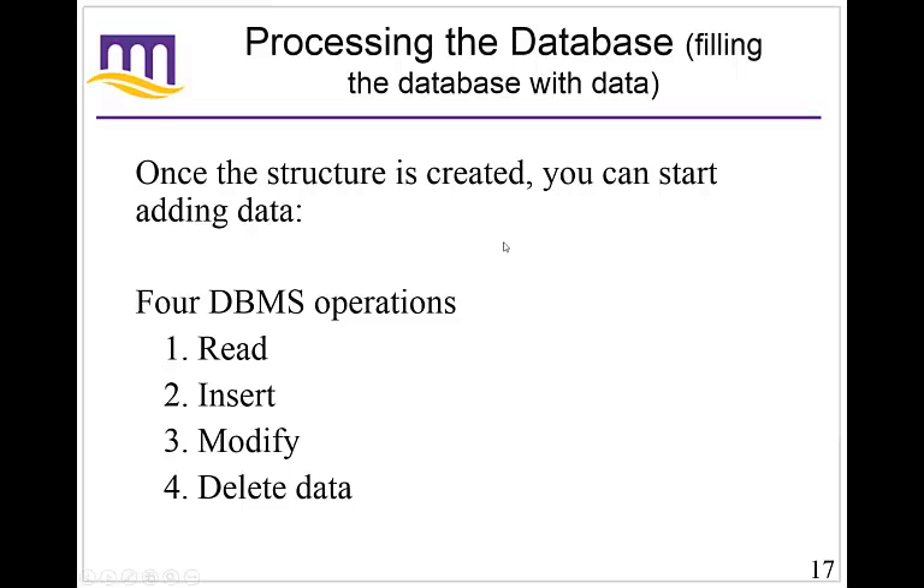Once this structure is created, you can start adding data. There are four primary operations. We talked about CRUD — create, read, update, delete — and there's a very similar set of four operations within a database with different names but doing the exact same thing: read, insert, modify, and delete. You can read the data, insert new data, modify existing data within a record or records, and delete records or data within a specific record. That's it — four things you can do.